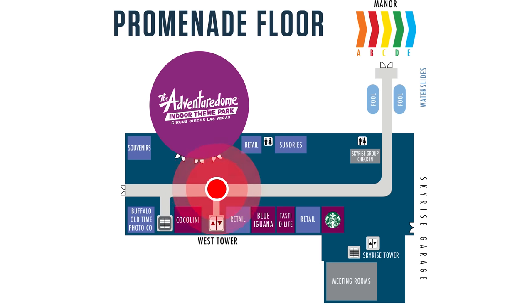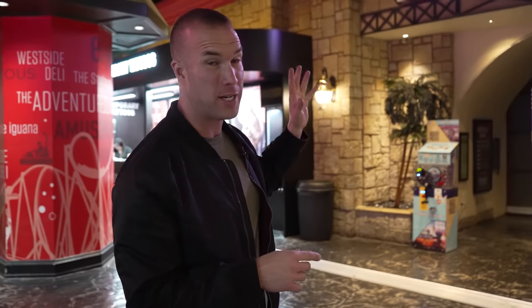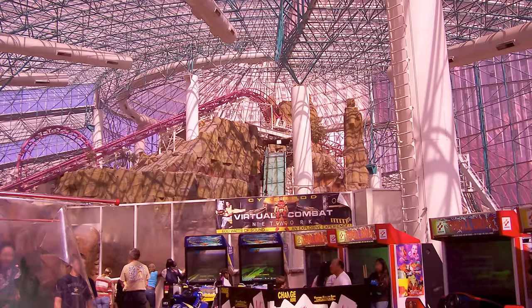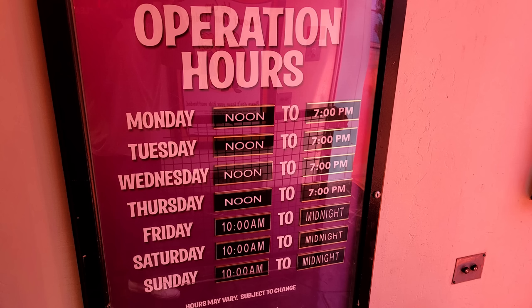We are now on the second floor of the property, which is the Promenade. Up here you have a handful of shops, amenities, and things you can do. The main one without a doubt is the Adventure Dome — this is free to go into, but you do have to pay for the rides. The weekends are when they are more flexible with their hours; weekdays they are either closed or have limited hours.